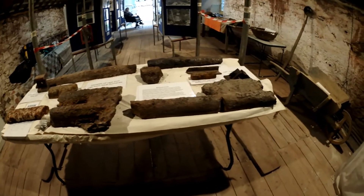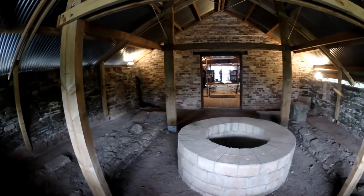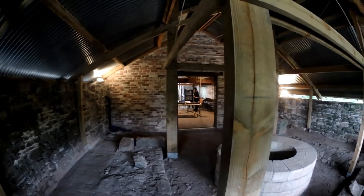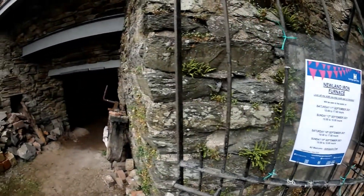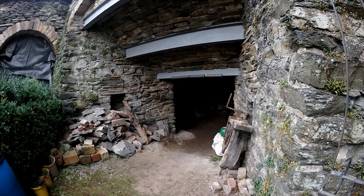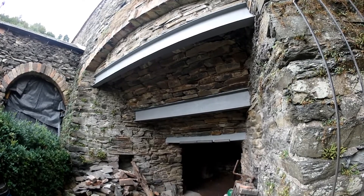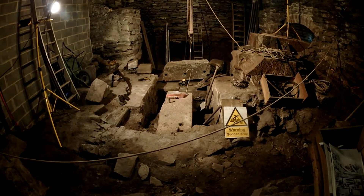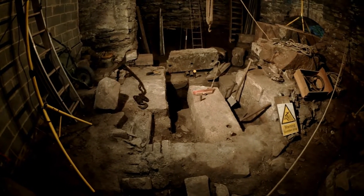We have some interesting pig iron and the furnace stack itself, which you'll have seen in my other video. Every September we have a heritage open day whereby we take visitors round and show them the works and the site. We've got all the artifacts and the information boards laid out in the charge house up above, and work continues apace down here in the blowing chamber where we are continuing to excavate and reveal the details.